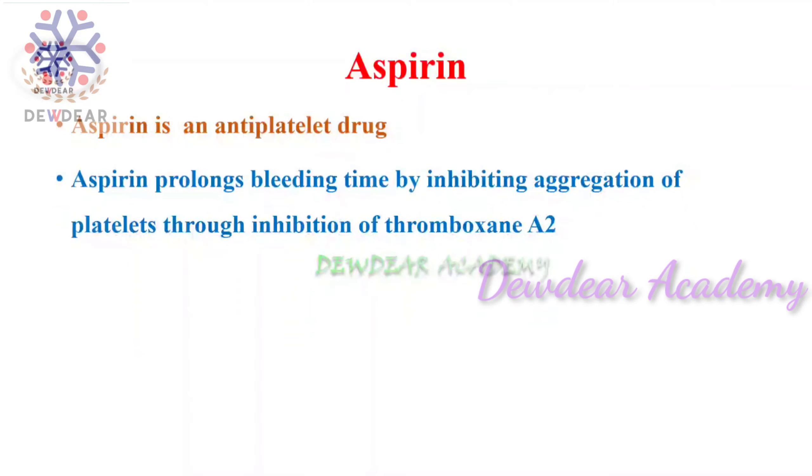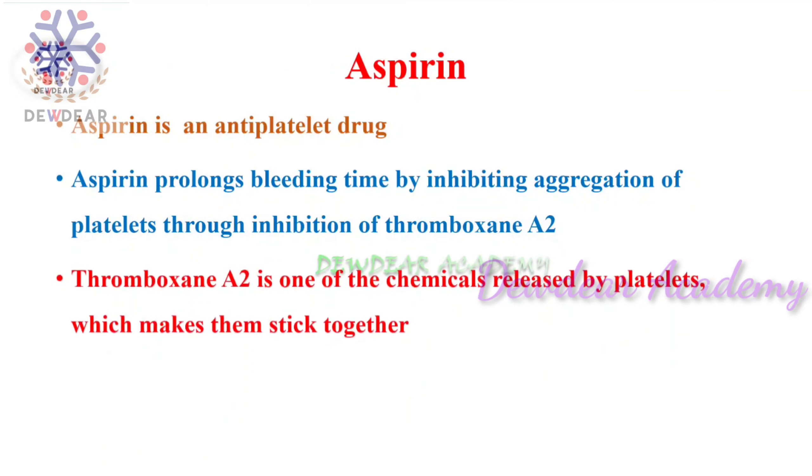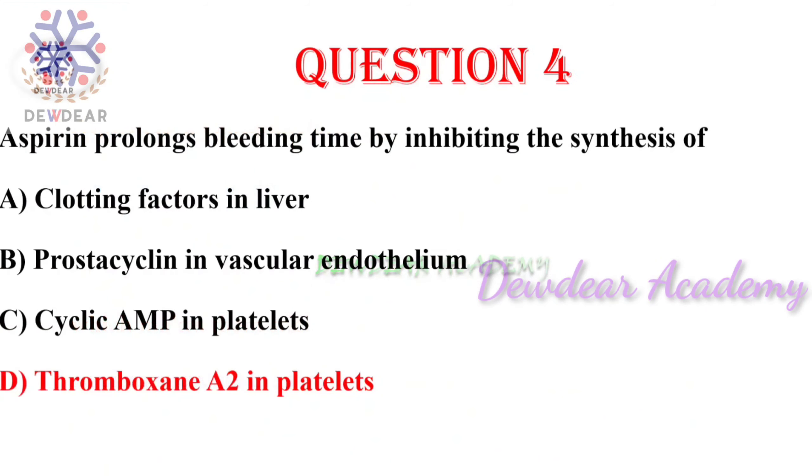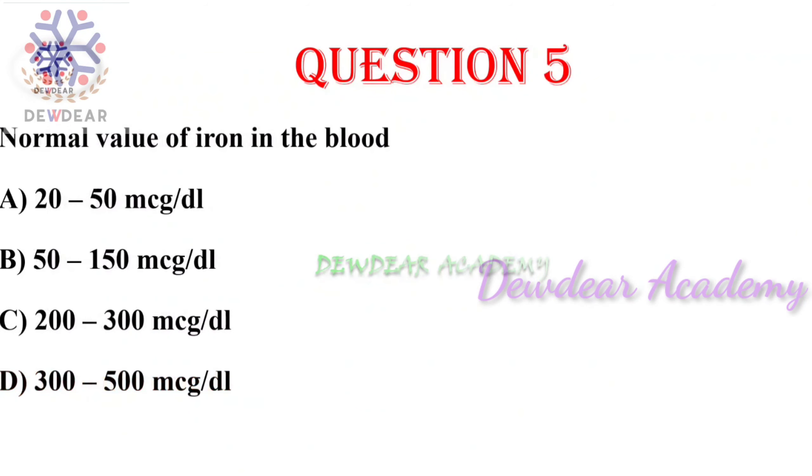Aspirin inhibits the aggregation of platelets and thus prolongs the bleeding time. Thromboxane A2 is one of the chemicals released by platelets that makes them stick together. Aspirin prevents the formation of thromboxane A2 by blocking an enzyme in the platelet called cyclooxygenase. So aspirin prolongs the bleeding time. The right answer is thromboxane A2 in platelets.